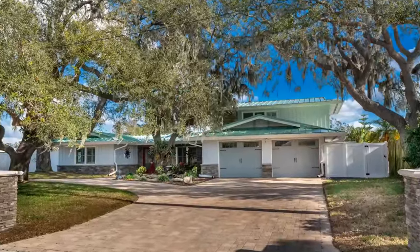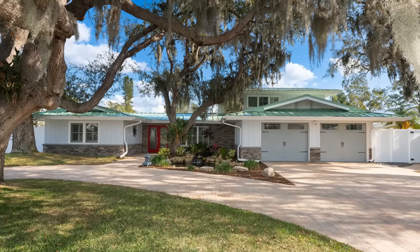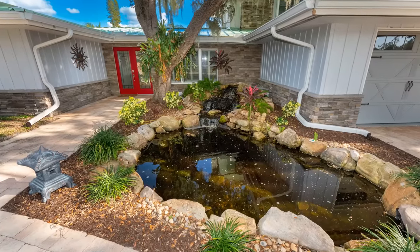The curb appeal and the exterior of this house is so unique, and the large oaks really set the stage for the privacy and tranquility that you will feel in this home. This is a great three-bedroom, three-bathroom, 2,845 square foot pool home located in the heart of one of Sarasota's most desirable areas.